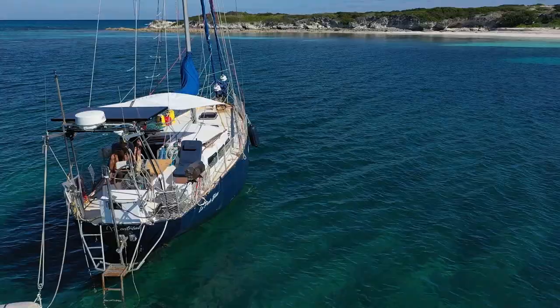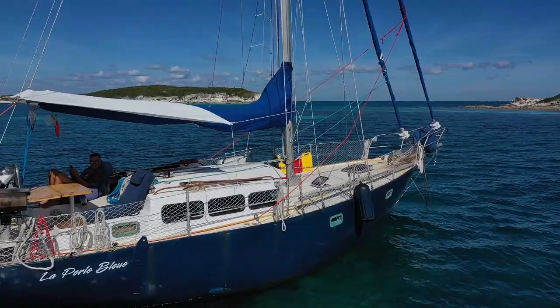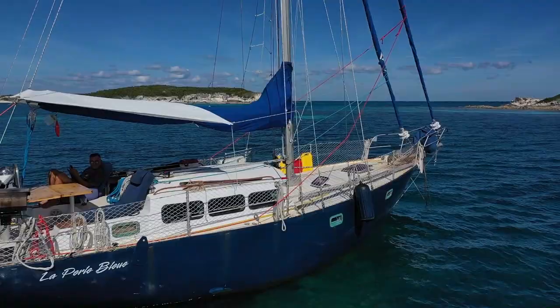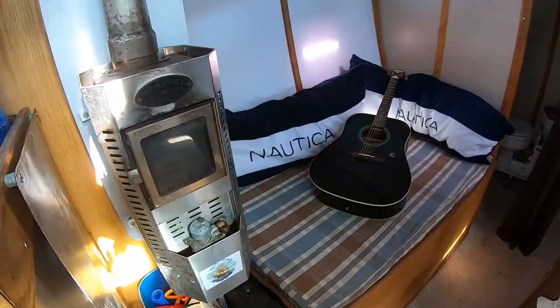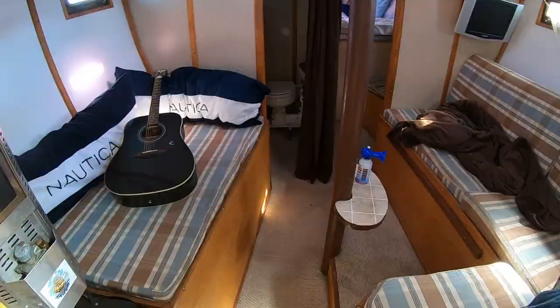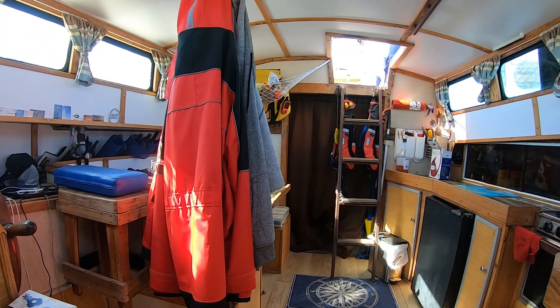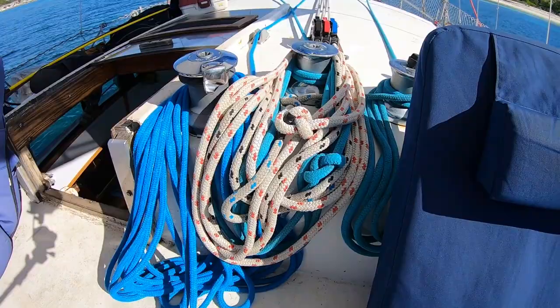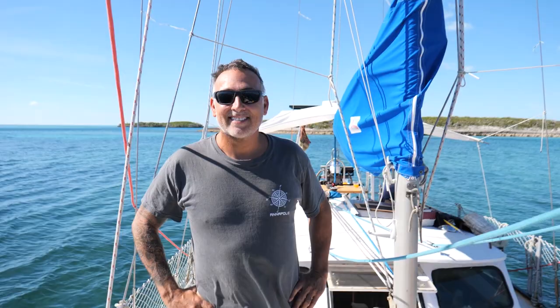Welcome to another edition of Boat Tour Tuesday where we interview the cruisers that we come across. This is Patrick's custom Endeavour 35 pilot house with an all steel construction. The boat has been in Patrick's family since 1978 when his father purchased the hull and completed the construction himself. Patrick has owned the boat for the past 13 years and has completed a lot of upgrades including modernizing the navigation equipment and restructuring the inside to allow for more space. Patrick has set up the boat for primarily single handing. So let's talk to Patrick and learn more about his boat.